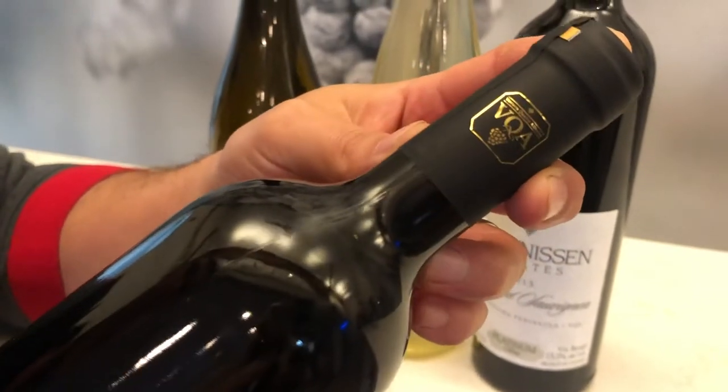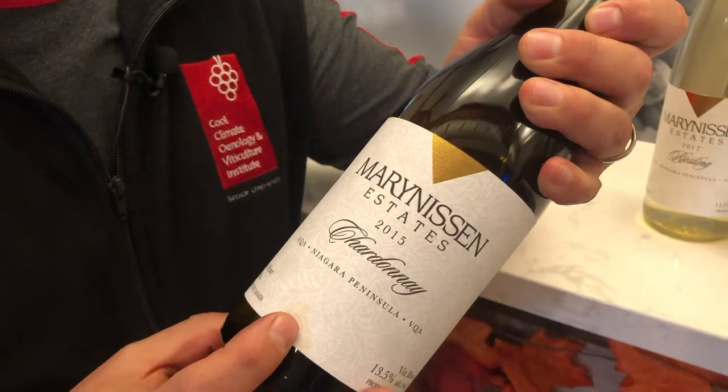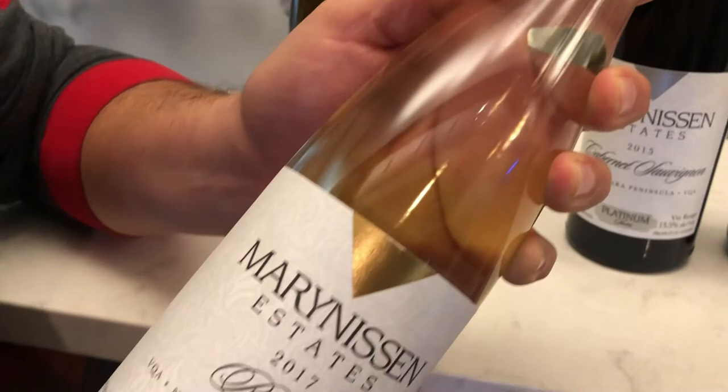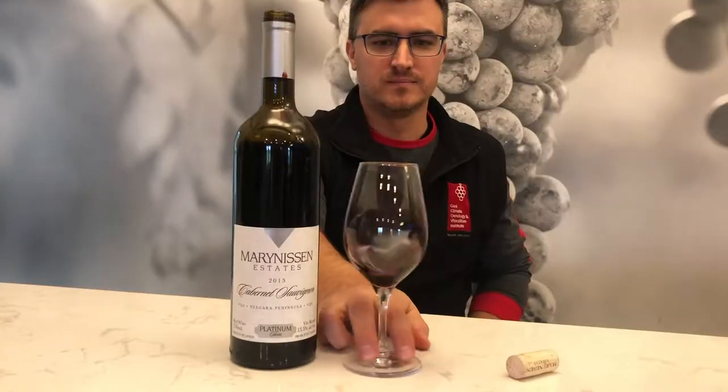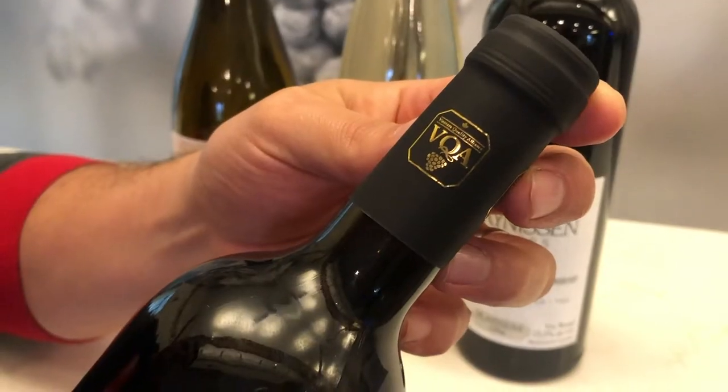Some other really important points about VQA: as a winemaker and grape grower, we have to submit to a whole bunch of tests and tastings that confirm origin, control ripeness at harvest so that the best quality grapes are being used for VQA wines, and a final chemical analysis to make sure the wine is completely safe, along with a tasting analysis to make sure it meets the quality standards we want to have as an industry.